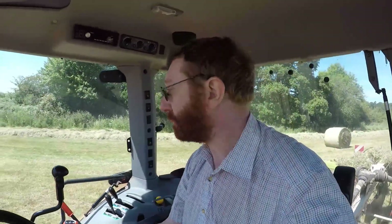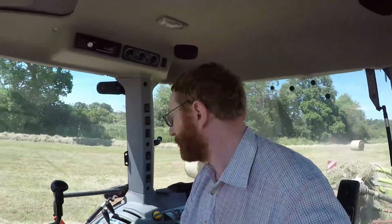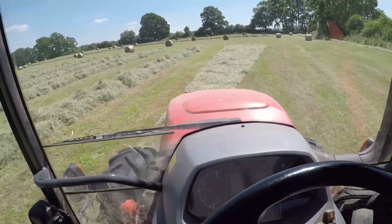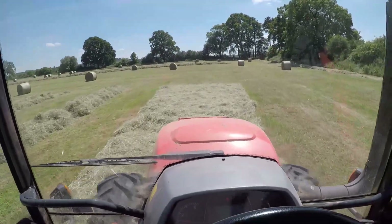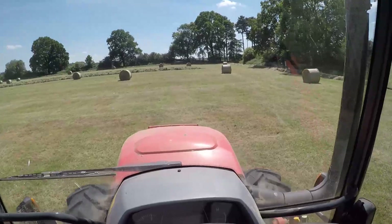You see folk about with t-shirts that say I'd rather be driving my Ferrari or my Porsche. I think what I need is a t-shirt that says I'd rather be driving my 1200 — ideal for days when you've got to sit on a Kubota. So here we are just lining up for the last little run. There we go — that is the final bit of raking for our 2021 hay crop. I hope you enjoyed this little hay video. Thank you very much for watching and I'll see you next time.